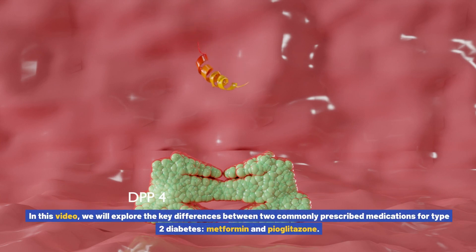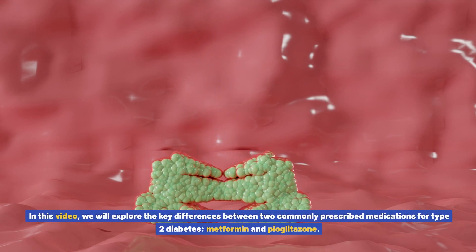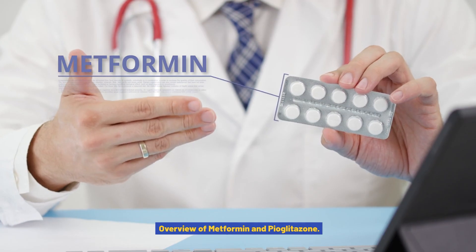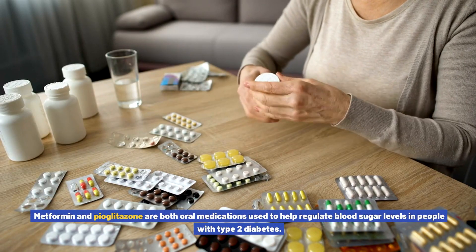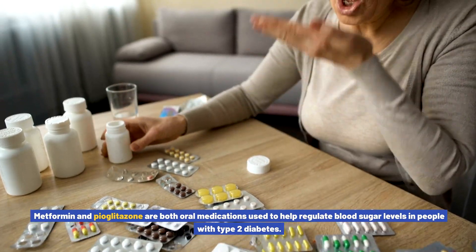In this video we will explore the key differences between two commonly prescribed medications for type 2 diabetes: metformin and pioglitazone. Metformin and pioglitazone are both oral medications used to help regulate blood sugar levels in people with type 2 diabetes.